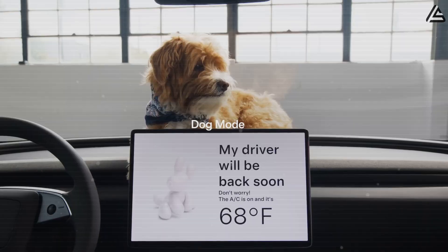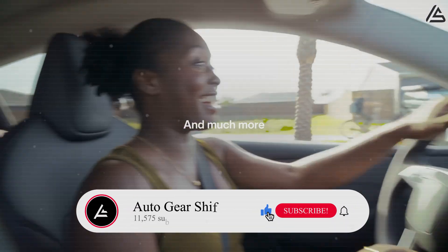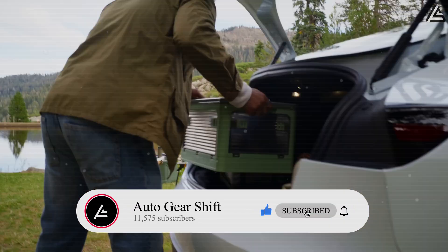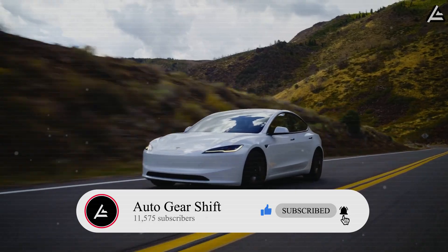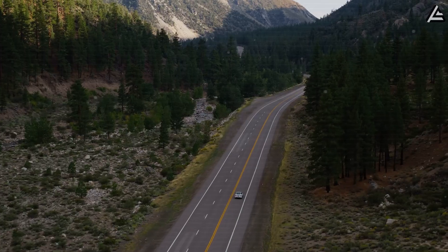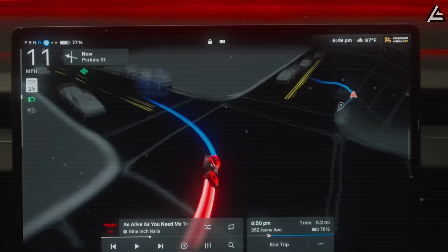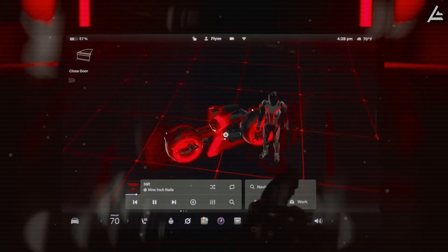That's what we'll unpack in today's video. Our channel is closing in on 11,575 subscribers. If you enjoy clear, no-nonsense EV updates that cut through the hype, hit that subscribe button and turn on the bell — don't just watch the future of cars, be the first to know it.